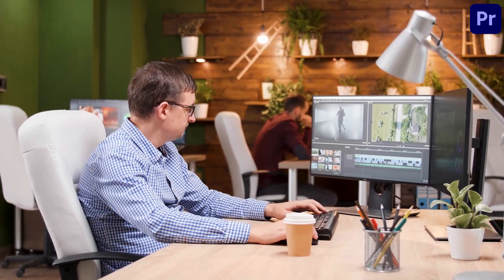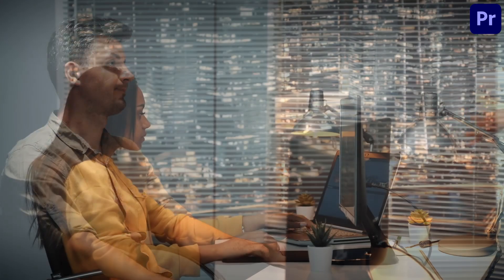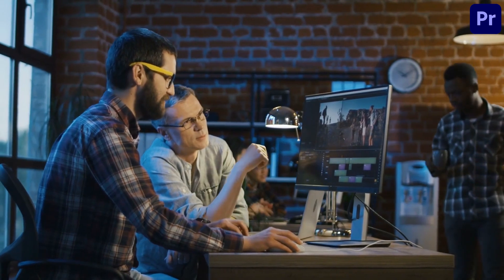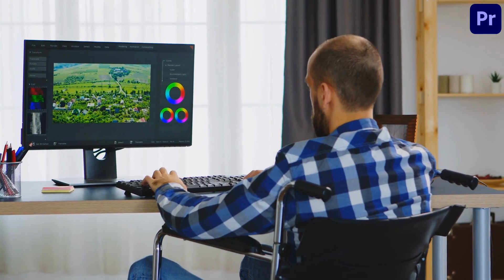Yes, even if you have no experience whatsoever, this course is tailored to you. If you've ever tried to use Premiere Pro but ended up getting stuck or frustrated, this course is also for you. If you're a whiz at another simpler video editing program but you want your video editing to offer barrel loads more bells, whistles and everything, this course is for you.